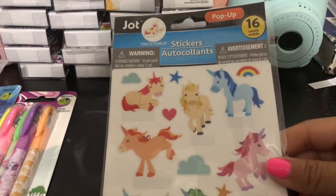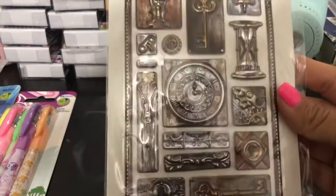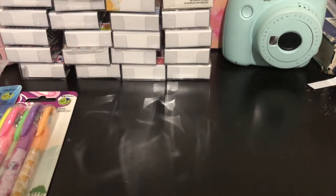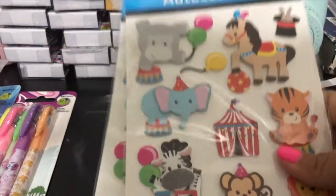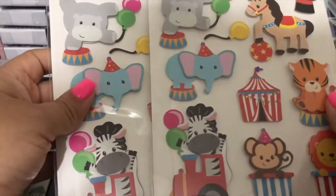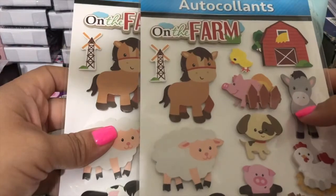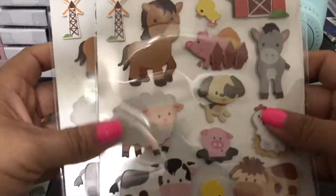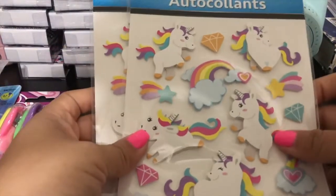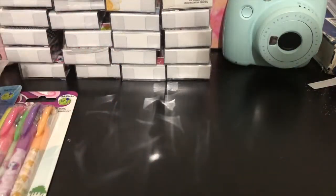And these cute unicorn ones are pop-ups — 16 count. I'm already at 13 minutes! I bought two of the metallic stickers — so cute, first time I actually see those. I found and bought two more of these animal circus ones — so so cute, I love these. I bought two more of the animal farm stickers so I have a total of four now. I got the barn house and on the farm ones — I love them all. I also bought two of the unicorn stickers.